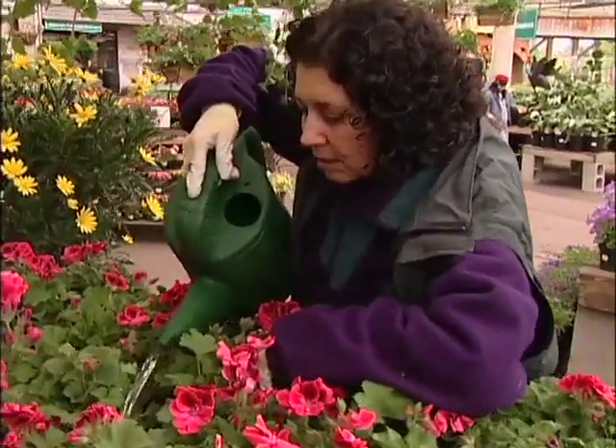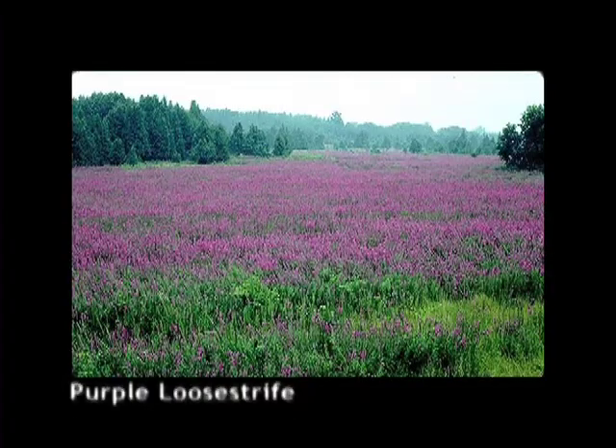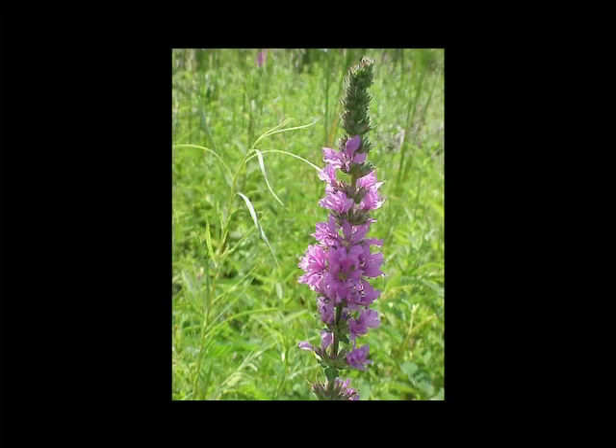Purple loosestrife was a very invasive marginal water plant that caused real problems in central North America, where it damaged waterfowl habitat. Now you can't find it, and even some of the cultivated varieties that allegedly don't spread as much — the sale of those has been actively discouraged, so you won't find many varieties around anymore.